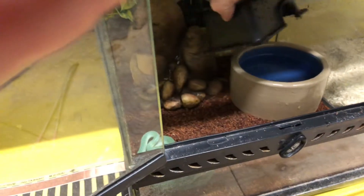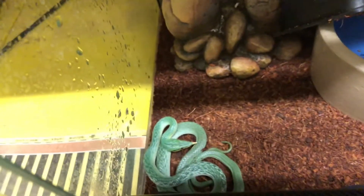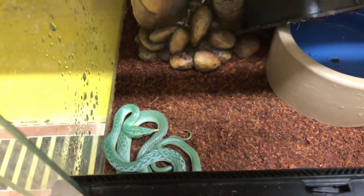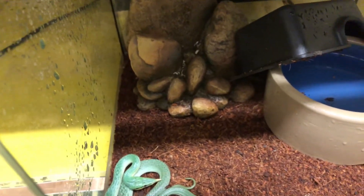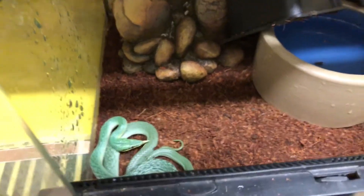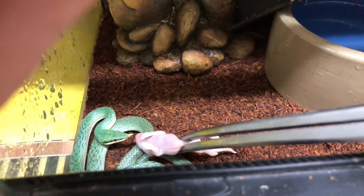This is our last female — a baby rhino rat snake. You can see she's already green, very nice looking color. I find our rhino rat snakes are some of the best looking out there. There are rhino rat snakes that get a brighter green color, but I really like the turquoise animals that we have and produce.